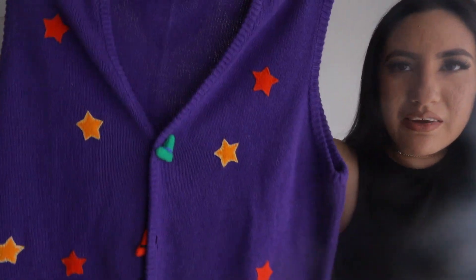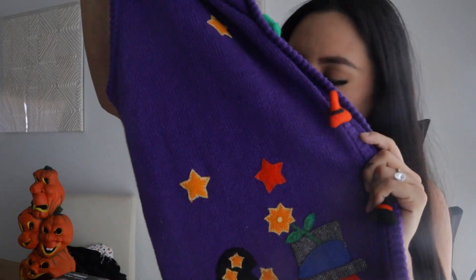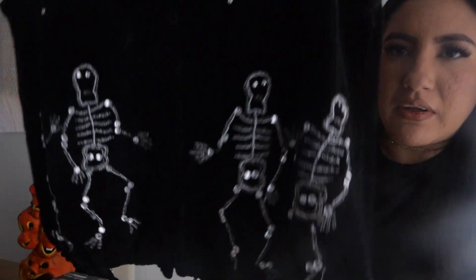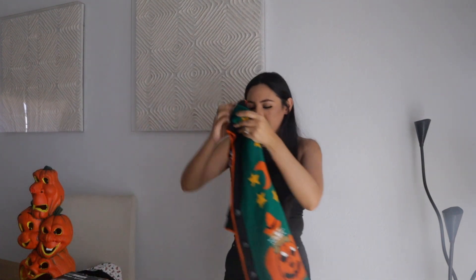Look at this purple vest — this one's so cute, and what I love most about it is the little buttons that are little witch hats. I love these. And then I don't know why, but this one just gives me so much nostalgia. One of my favorite ones — because I am more of a neutral girly — is this vest, another vintage vest, but this one's just all black. It has little jewels and skeletons on the front and one in the back.